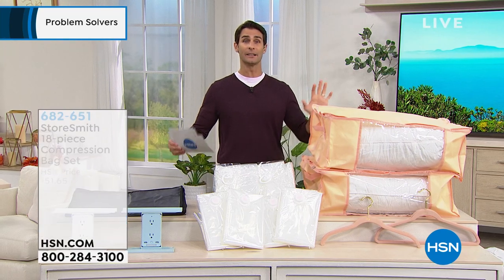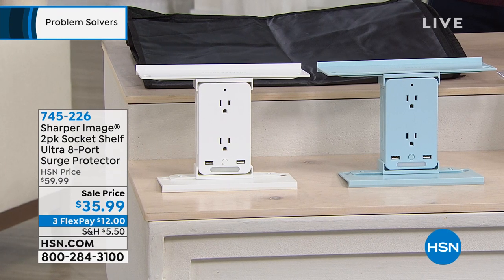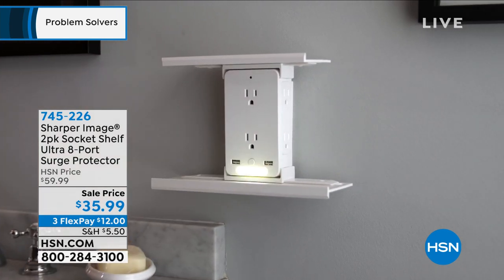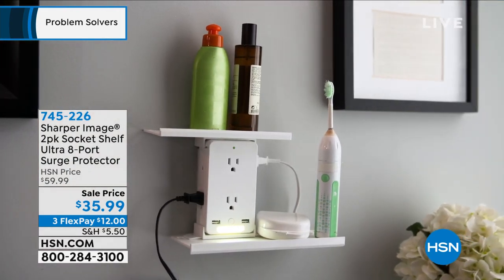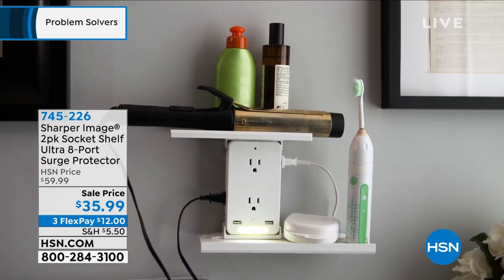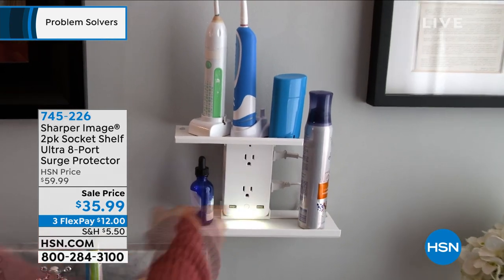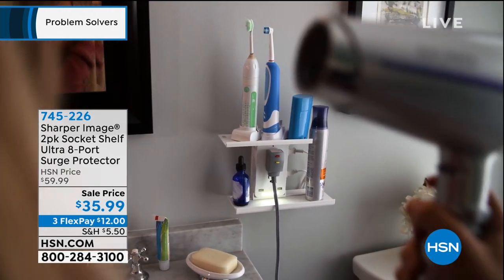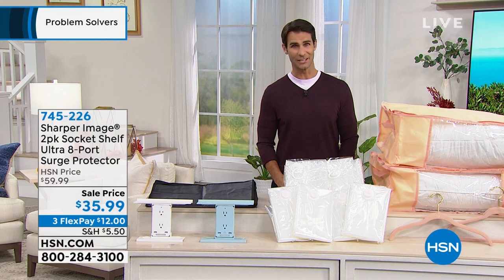Socket shelf is back! Kids are going back to school, you're in your home office and need extra outlets. This takes those two outlets on your wall and turns them into six three-prong AC outlets, two fast-charging USB ports, a surge protector, adjustable shelves, and a built-in nightlight. Everything gets up off the counter or floor. $35.99 today for a two-pack. As we get close to the holidays, more toys and electronics — these start to sell out very quickly.